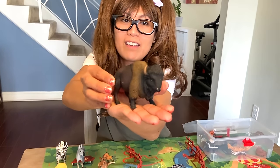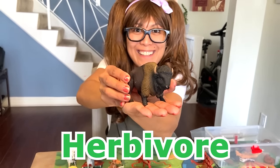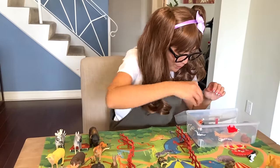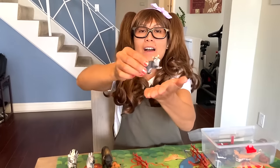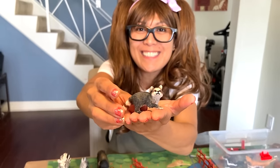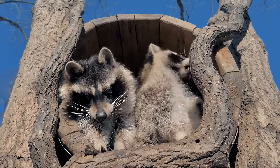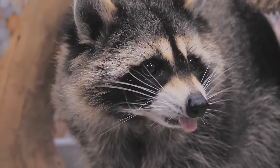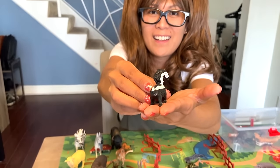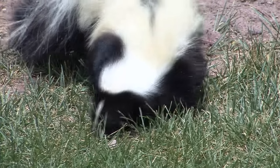The American bison. Herbivore — plant eater. They like low-growing grasses and sedges. Raccoon. Omnivore — plant and meat eater. Common foods are fruits, plants, nuts, berries, insects, rodents, and frogs. A skunk. Omnivore. Skunks eat insects, berries, nuts, and some plants.